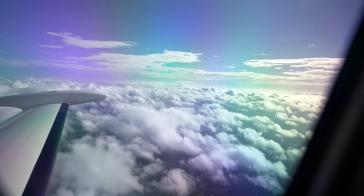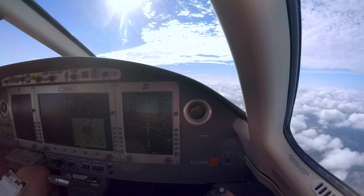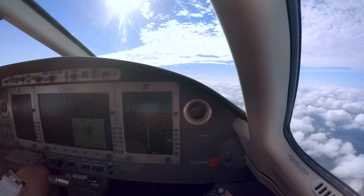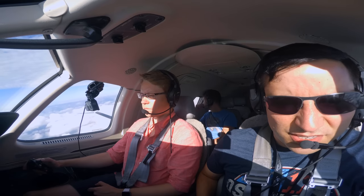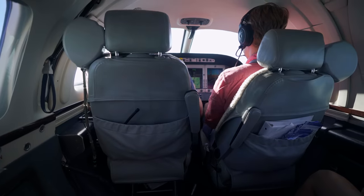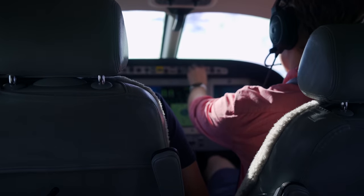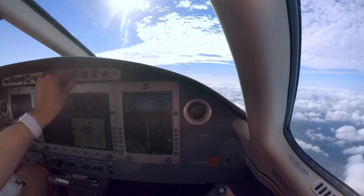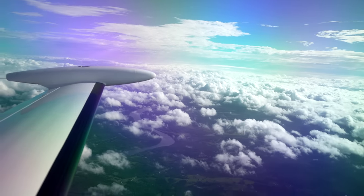Memphis Center clears Eclipse 202 Echo Alpha to climb and maintain flight level 230. Readback: climb maintain 230, Eclipse 202 Echo Alpha. Dial the altitude select all the way to 230 — we're already in altitude change mode so we won't have to press that button again right now.